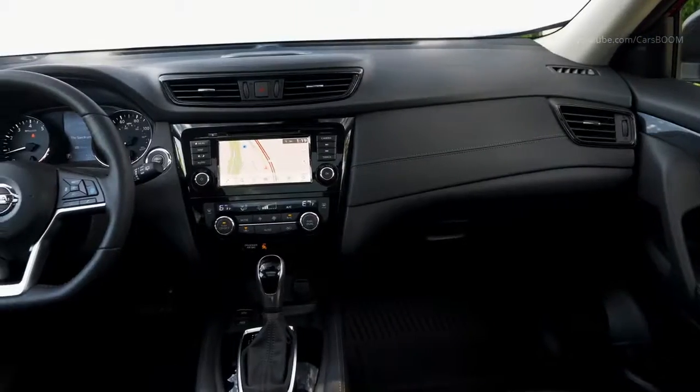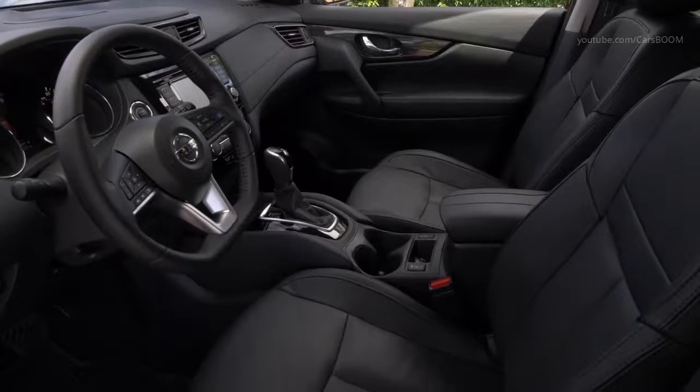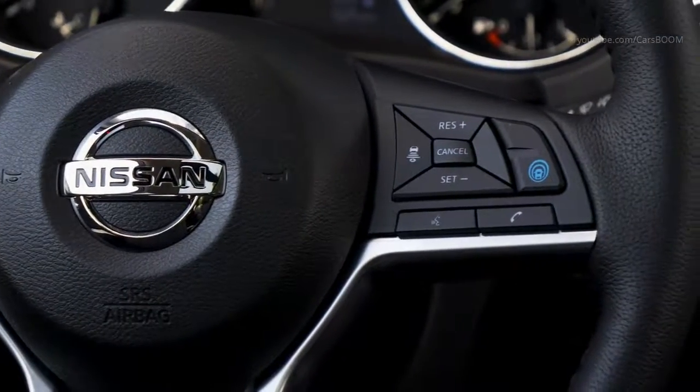Inside, Rogue offers a premium look and feel throughout. Every 2020 Rogue features NissanConnect with Apple CarPlay and Android Auto, with a 7.0-inch color touchscreen display.